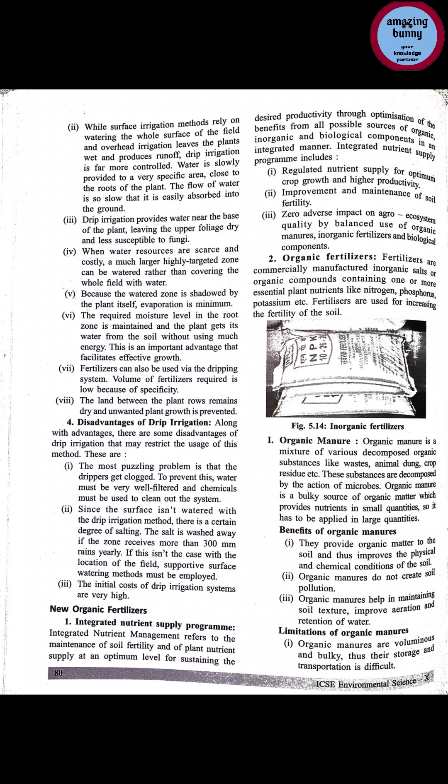Organic manure is a mixture of various decomposed organic substances like waste, animal dung, crop residue, etc. These substances are decomposed by the action of microbes. Organic manure is a bulky source of organic matter which provides nutrients in small quantities, so it has to be applied in large quantities. Organic manure is a mixture of decomposed organic substances like waste material and animal dung.